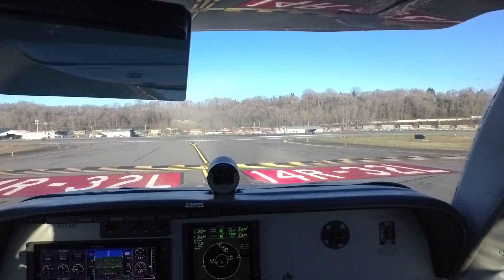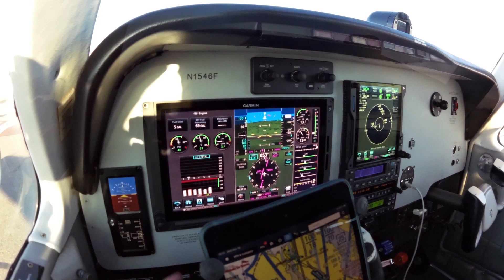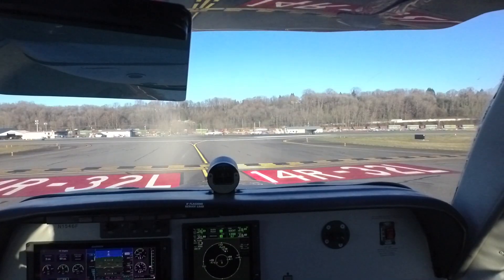Boeing Tower, Bonanza 1546 Foxtrot, runway 32 left at Bravo 7, Blake departure. Bonanza 46 Foxtrot, Boeing Tower, roger — hold short runway 32 left, Bravo 7. Holding short 32 left, Bravo 7, Bonanza 46 Foxtrot.